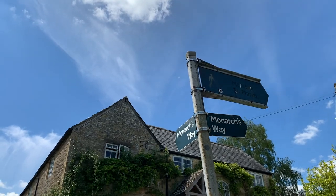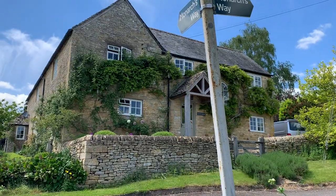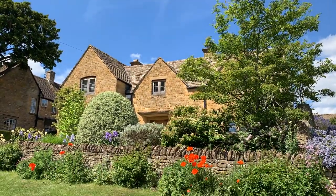Eventually you'll come to Longborough, a beautiful English village that's a quintessential Cotswold spot. There's a village pub here if you want to take a break for lunch or a drink, and it has a great beer garden.